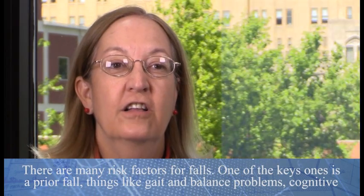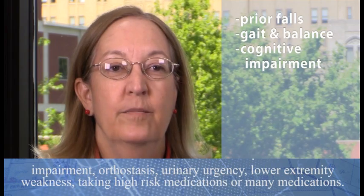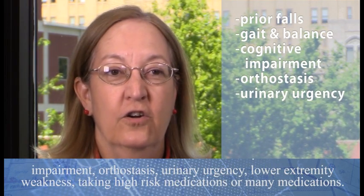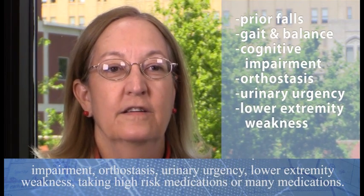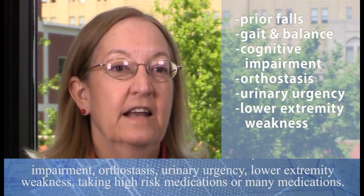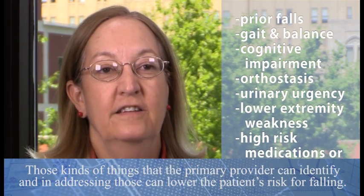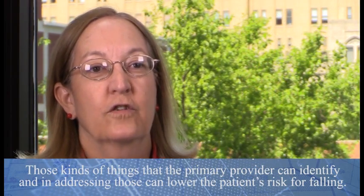There are many risk factors for falls. One of the key ones is having a prior fall. Also, things like gait and balance problems, cognitive impairment, orthostasis, urinary urgency, lower extremity weakness, and taking high-risk medications or many medications — those are things the primary provider can identify, and in addressing those can lower the patient's risk for falling.